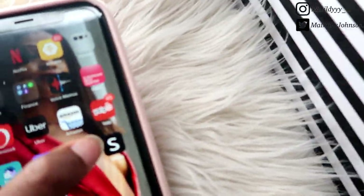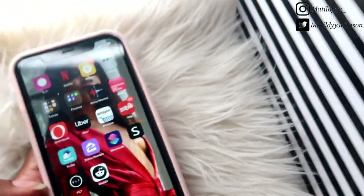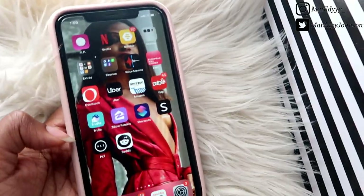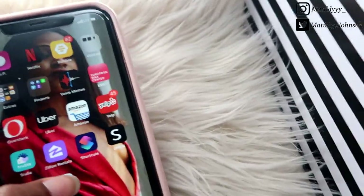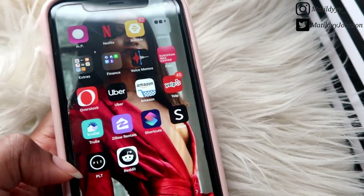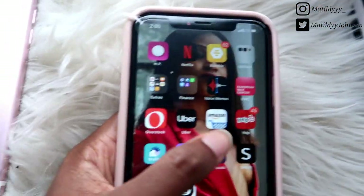I have Yelp, and then Zumper and Zelo Rentals — I live in New York City so I'm constantly looking for good deals because the living situation has to be perfect. I have Shortcuts, Shein, and Pretty Little Thing — I haven't been on those because of quarantine. Then I have Reddit.